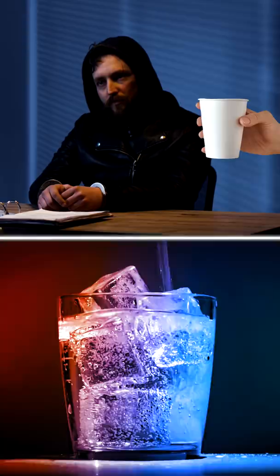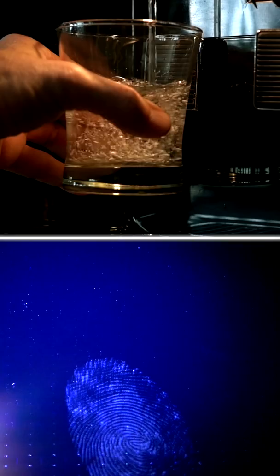If you're ever taken to a police station, they will offer you a glass of water, but you should always say no. That's because the drink can be used to get your fingerprints and DNA. Because the glass of water is their property, they don't even need a warrant for your DNA.